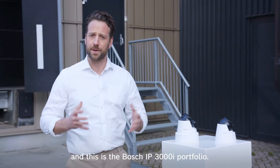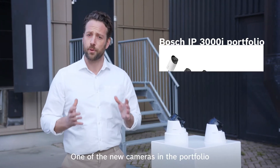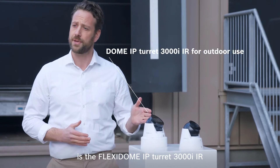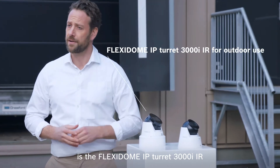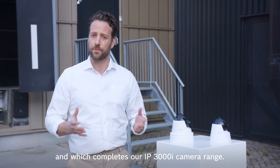Hi, I'm Charlie and this is the Bosch IP3000i portfolio. One of the new cameras in the portfolio is the Flexidome IP Turret 3000i IR, which is suitable for outdoor use and which completes our IP3000i camera range.